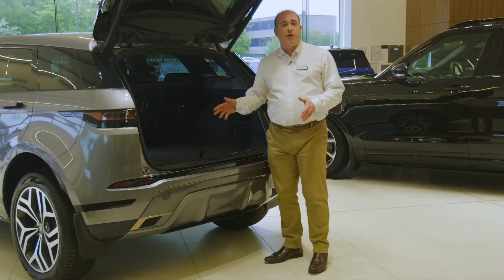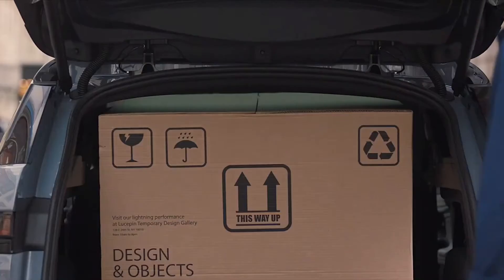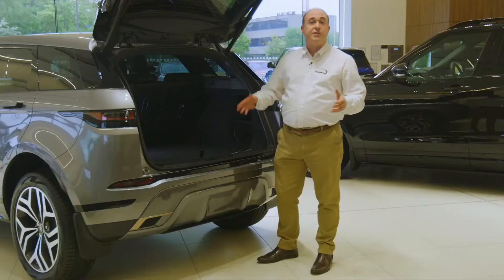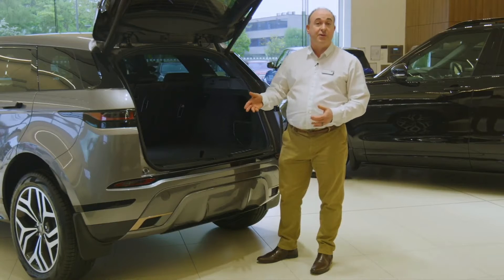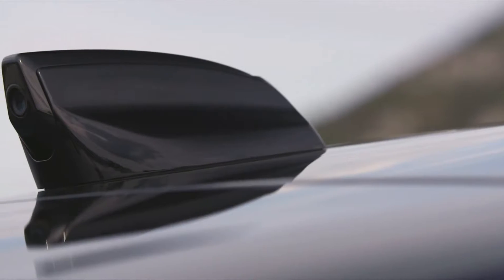The boot has over 470 litres of usable space. Compact rear suspension prevents the wheel arches compromising the floor level width. Now, of course, if your needs require more space, we offer the ever-practical Discovery Sport, which hides an extra two seats in the boot, or the Evoque's big brother, the Range Rover Velar.